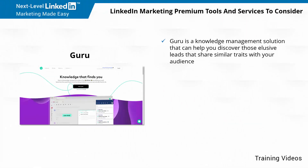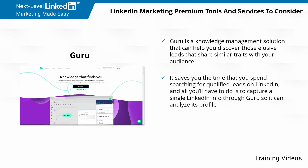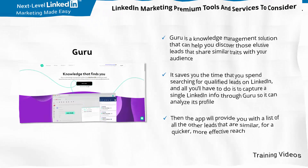Guru is a knowledge management solution that can help you discover those elusive leads that share similar traits with your audience. It saves you the time that you spend searching for qualified leads on LinkedIn — all you have to do is capture a single LinkedIn profile through Guru so it can analyze it. Then the app will provide you with a list of all the other leads that are similar, for a quicker, more effective reach.